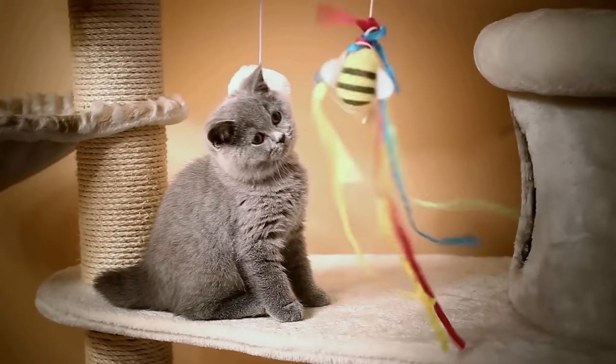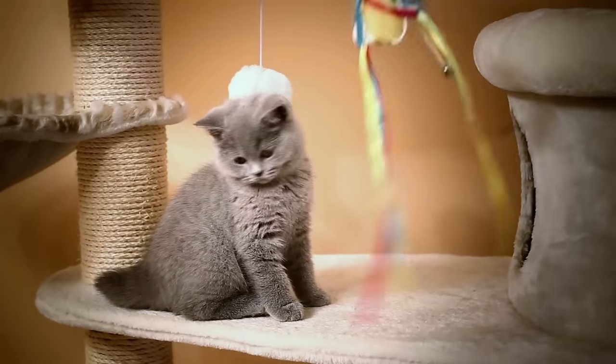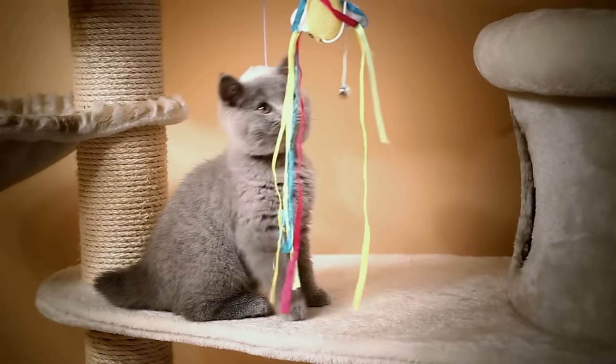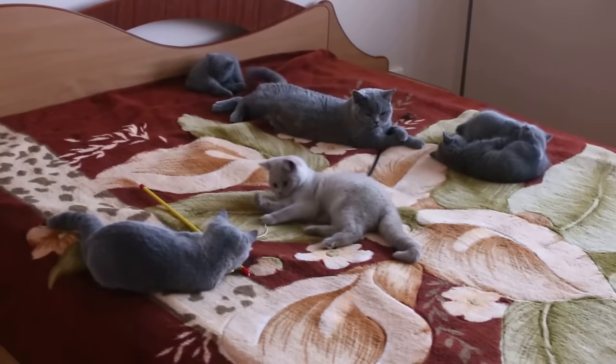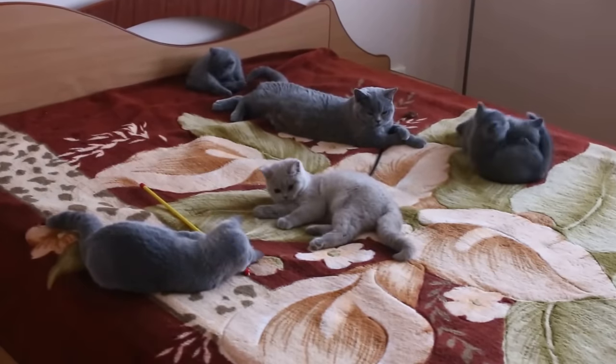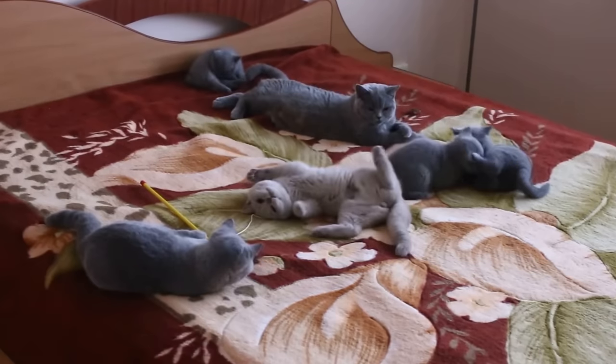The British Shorthair Cat is considered one of the oldest and most popular of the great British breeds. If you're thinking of adopting a cat of this breed or one which has some mixed British Shorthair heritage, don't miss out on this AnimalWise video where we explain all you need to provide the love and care they deserve.